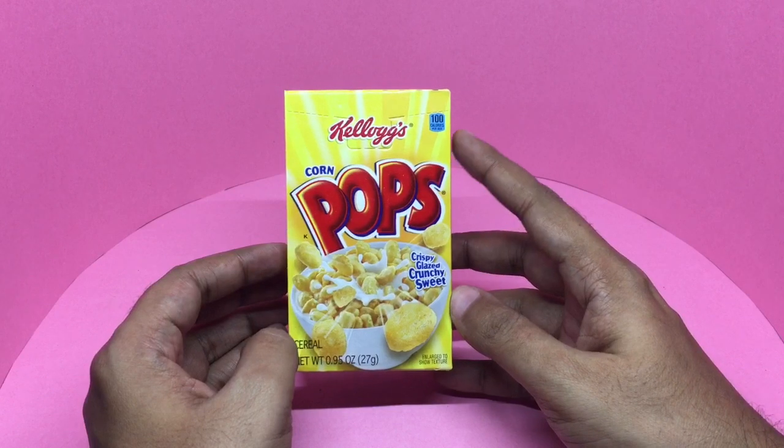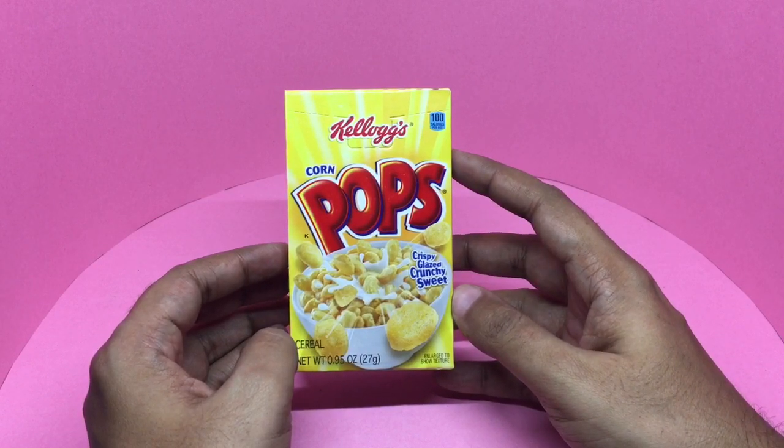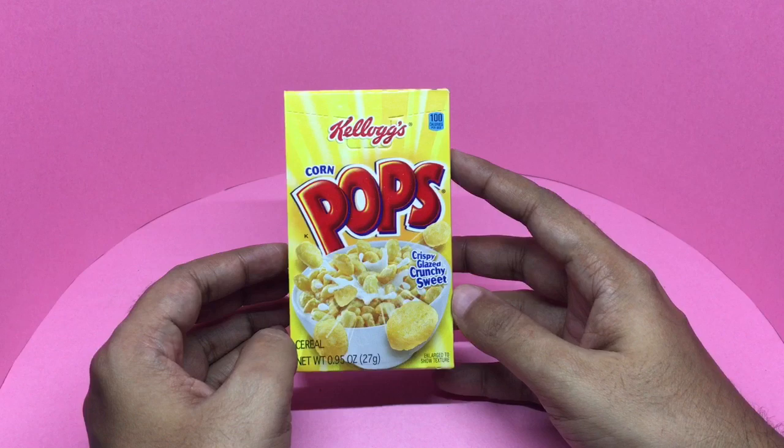It's only 100 calories per box, a little bit higher than regular cornflakes.